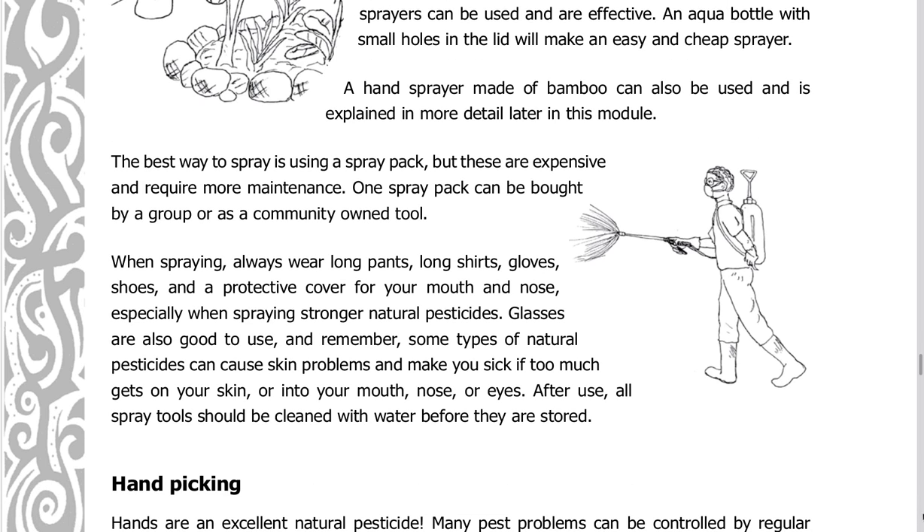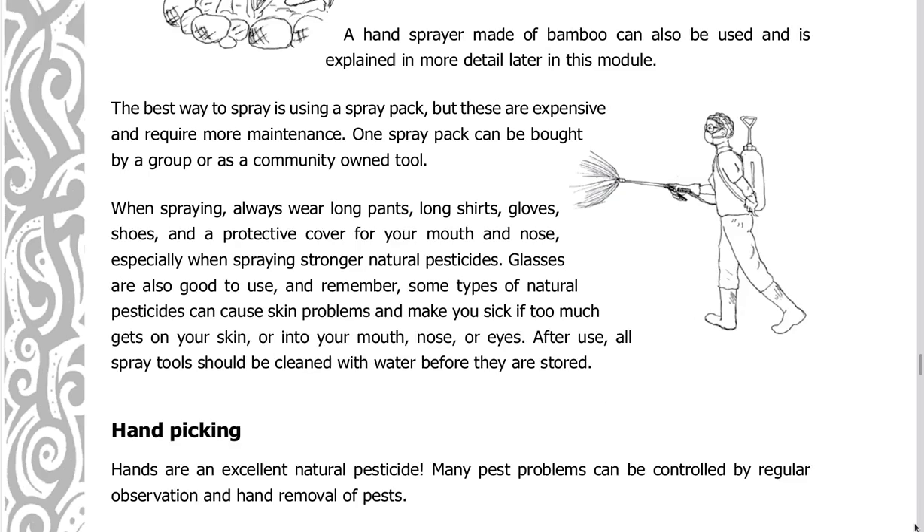The best way to spray is using a spray pack, but these are expensive and require more maintenance. One spray pack can be bought by a group or as a community-owned tool.